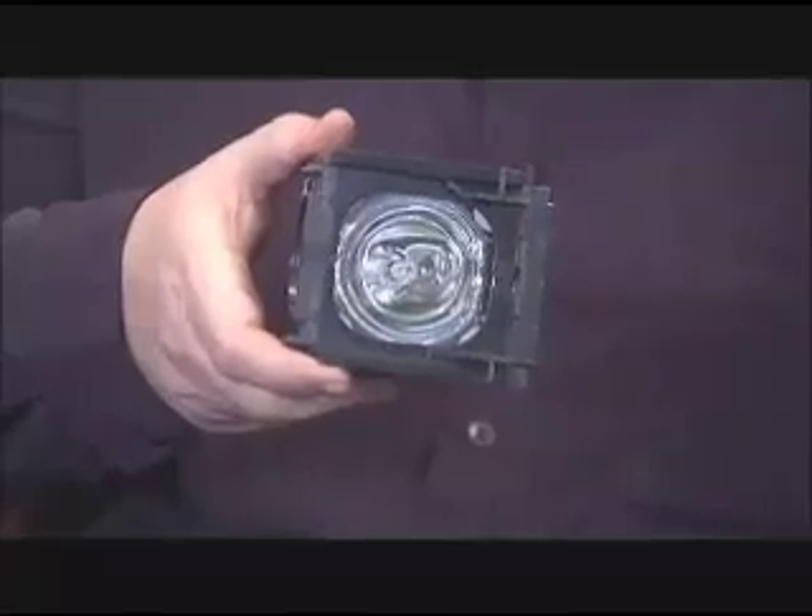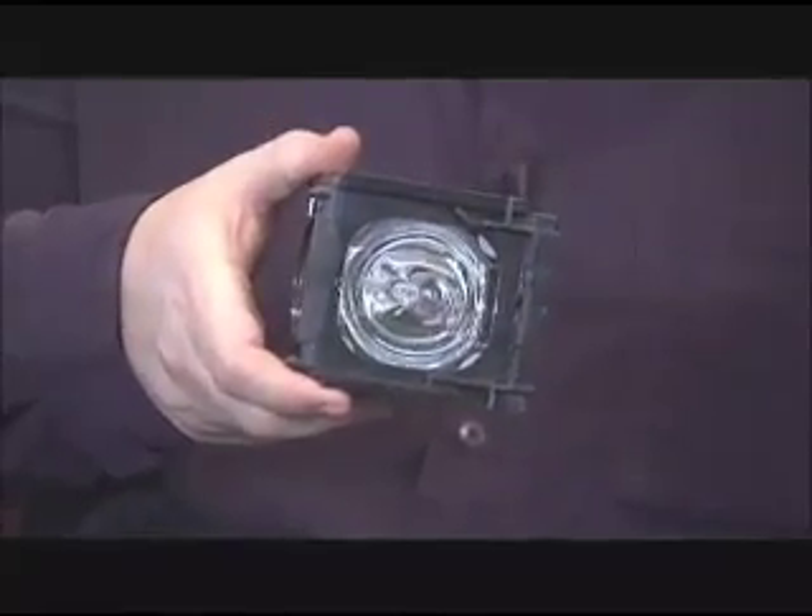Some DLP TVs still use a conventional lamp as a light source. In these displays, the light shines onto a DLP chip which contains thousands of micro mirrors, and those mirrors reflect the light through a color wheel and onto the screen — and it works remarkably well. But there are a few drawbacks. The first is the lamp itself: it burns out over time and needs to be replaced, usually representing a bill of around $400. Secondly, some people notice a phenomenon called a color halo that happens when the light reflects through the spinning wheel — a small percentage of people actually see a halo around the image.